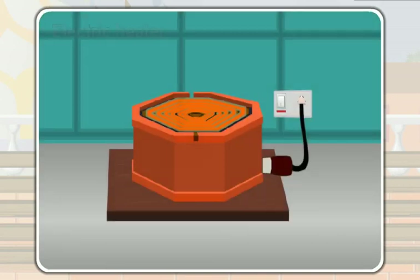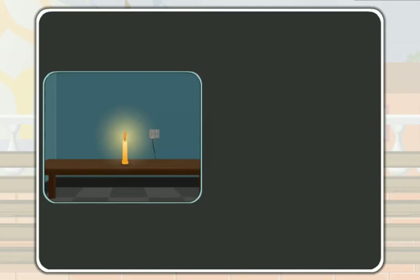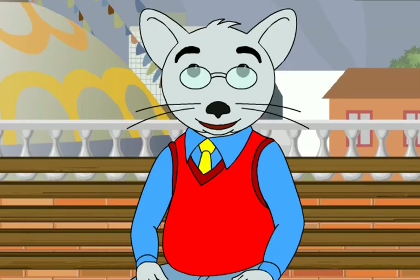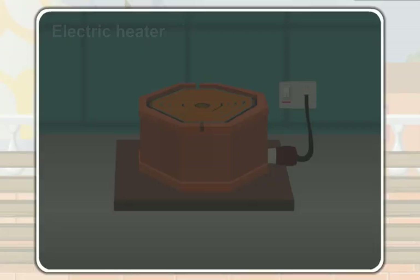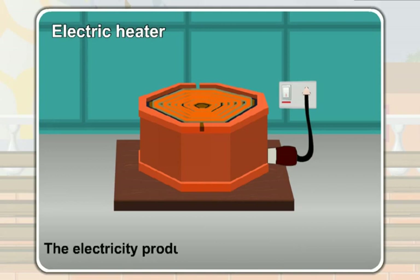This is an electric heater. It also gives us heat. But, unlike a candle, an electric heater does not burn to give us heat. Have you ever wondered how an electric heater gives us heat? Well, let me tell you. An electric heater runs with the help of electricity. The electricity produces heat in an electric heater.